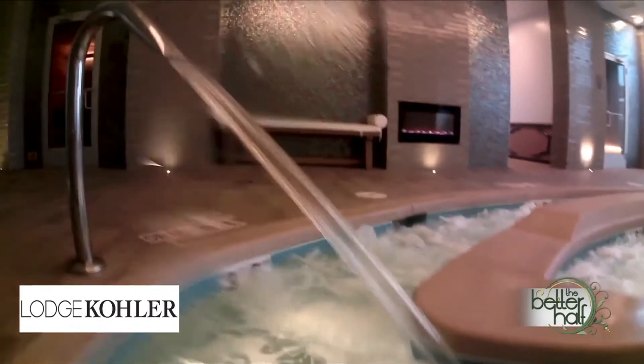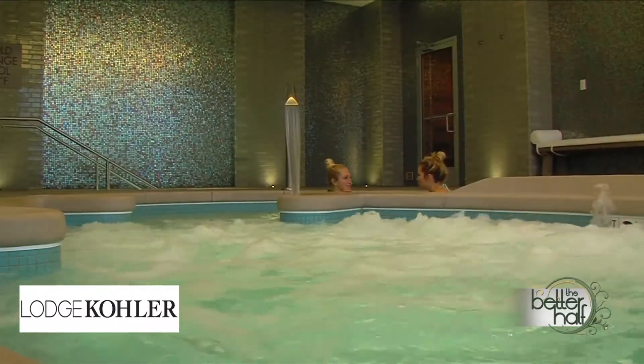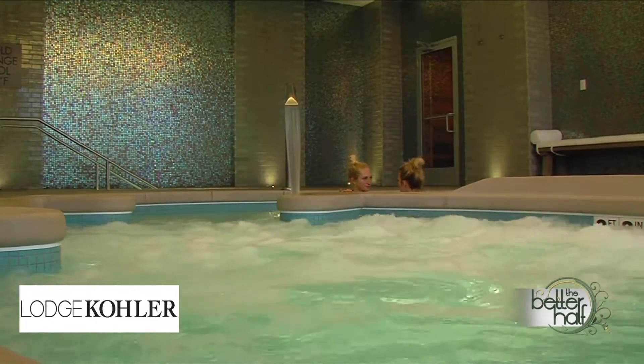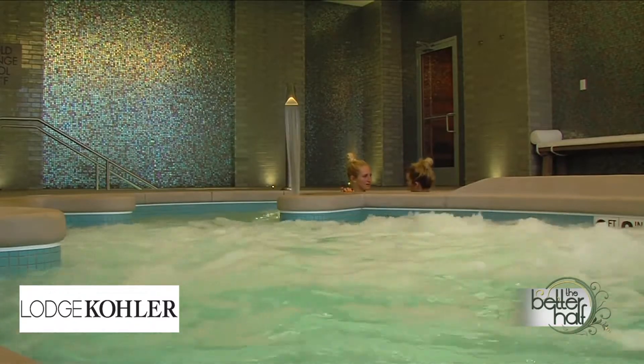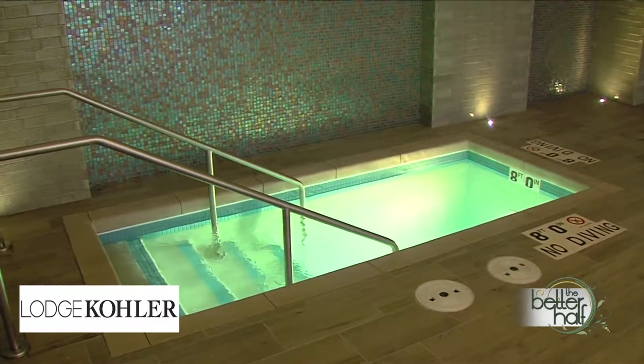Well, they do call this the Kohler Water Spa — what is the water feature here? It's the thermal suite. The thermal suite is actually included in any 15-minute service or more. In the thermal suite, we have the hydrotherapy pool, which features the signature massage walkway. There are three benches that offer a different bath-like experience to give you that water feature in combination with your service. Inside is also the cold plunge pool, steam room, and sauna.